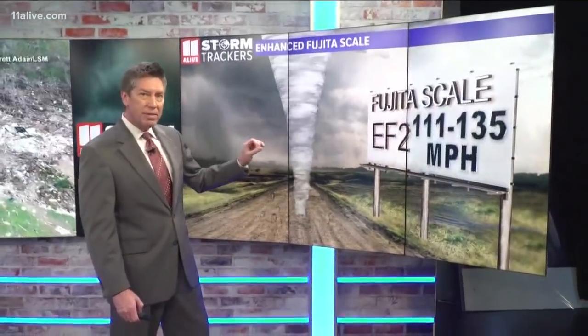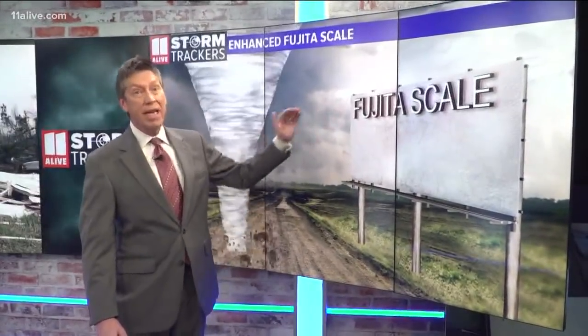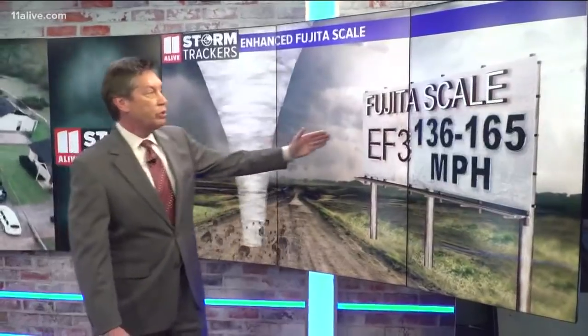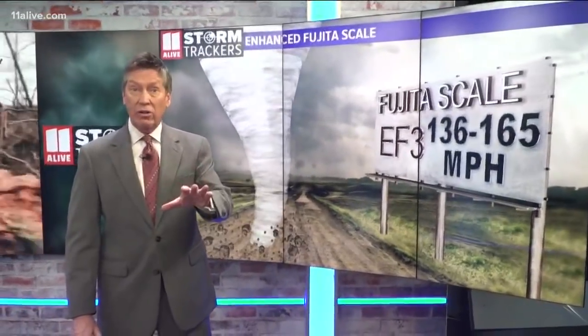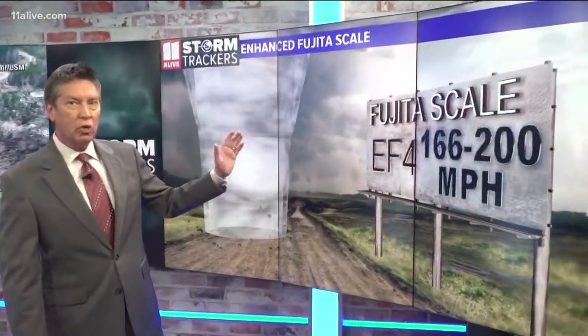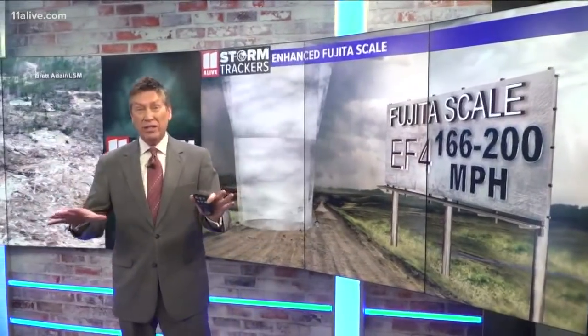The storm in Talbotton is preliminarily being rated as an EF2 with winds between 111 and 135 — they're calling it a high-end EF2. It may be elevated up to an EF3, which would be winds of 136 to 165 miles an hour. And where Cheryl is located, just across the line into Alabama, that's where we had the EF4 — winds of 160 to 200 miles an hour, probably around 170 miles an hour in Lee County.